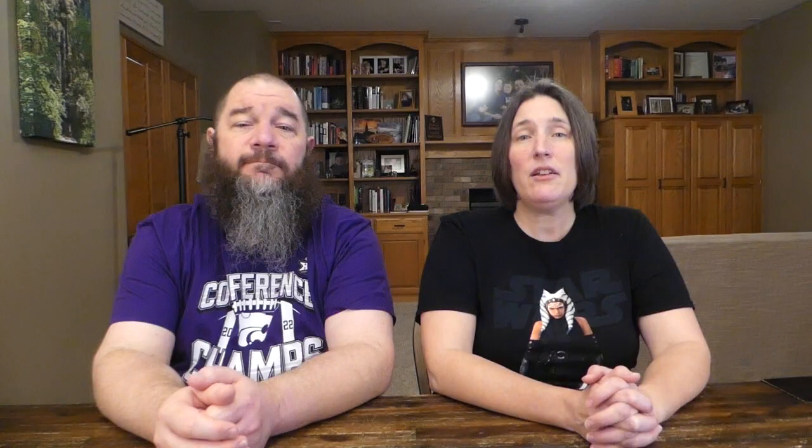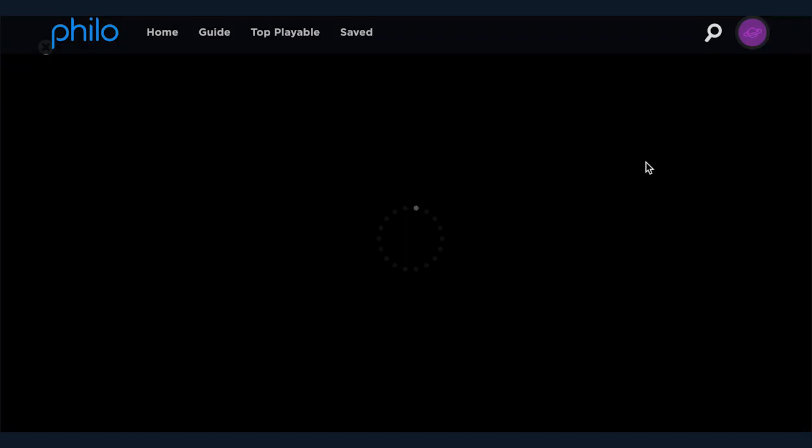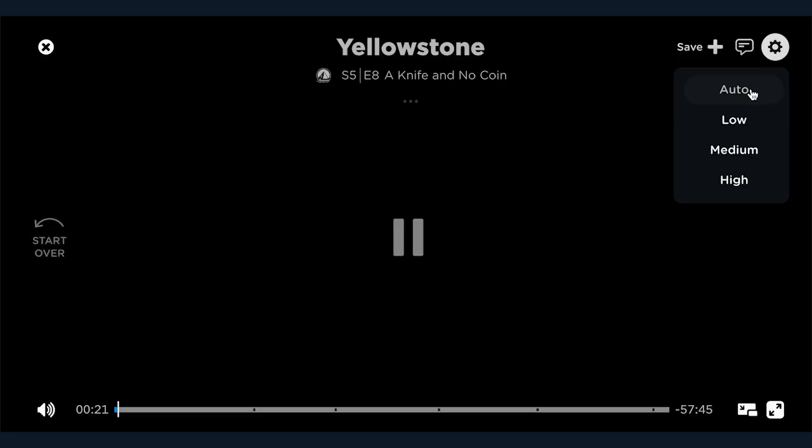Our next trick is how to change the video quality you're streaming Philo in. Philo streams live TV in 720p and on-demand content in 1080p. If you're on a data-restricted plan, you may want to stream in lower video quality. Philo defaults to playing video based on the speed of your internet connection. While you cannot change the video quality on a TV, if you're watching on a computer, you can click the gear icon in the top right corner of the video player and select Low, Medium, or High.